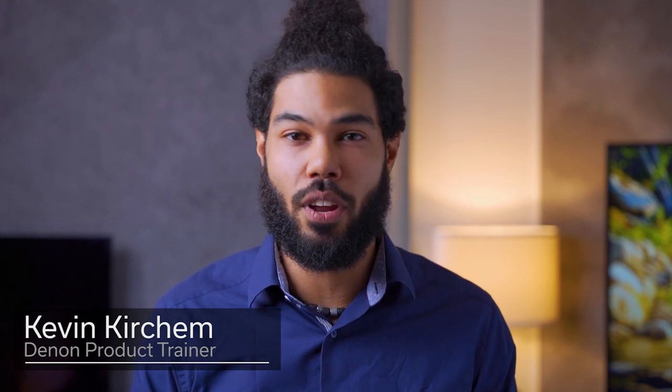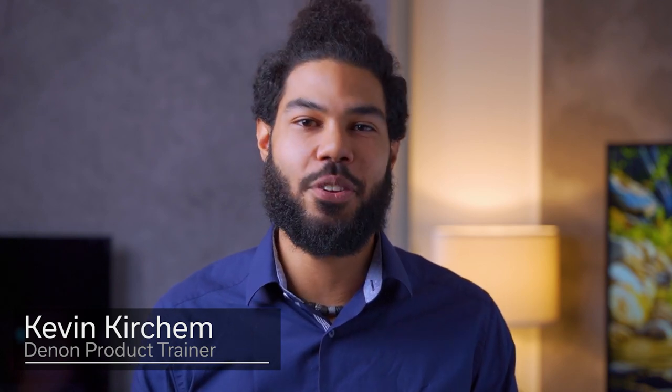Hi, I'm Kevin from the Denon training team. I've been using the Denon home speakers since they were launched. Now we are adding a new compact soundbar to the Denon home series, featuring Alexa voice control and 3D sound. It is called the Denon home soundbar 550. Let's give it a spin and see what it can do.